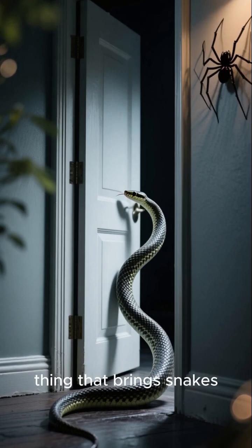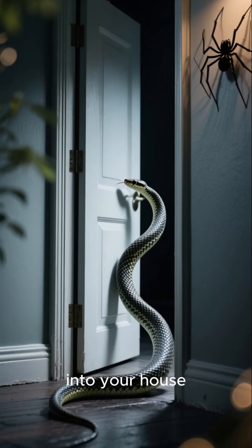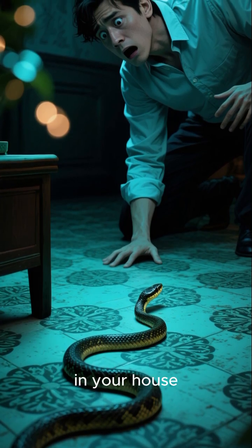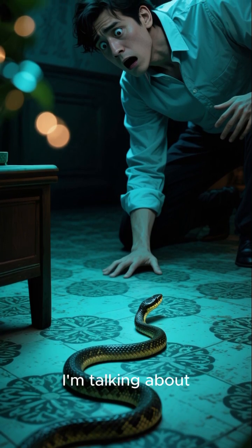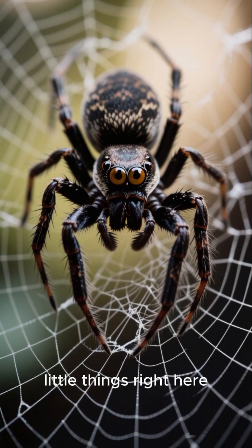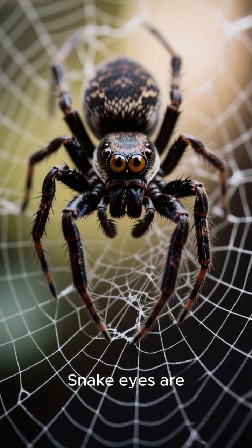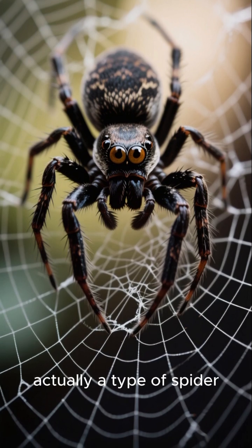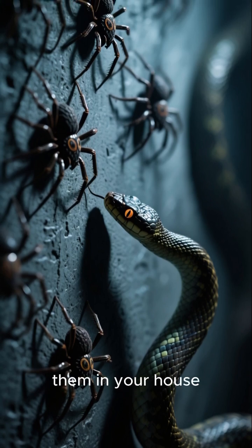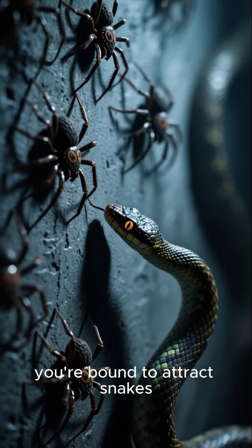This is the one thing that brings snakes into your house. If you've ever seen a snake in your house, you know exactly what I'm talking about. It's these little things right here called snake eyes. Snake eyes are actually a type of spider, and if you have a lot of them in your house, you're bound to attract snakes.